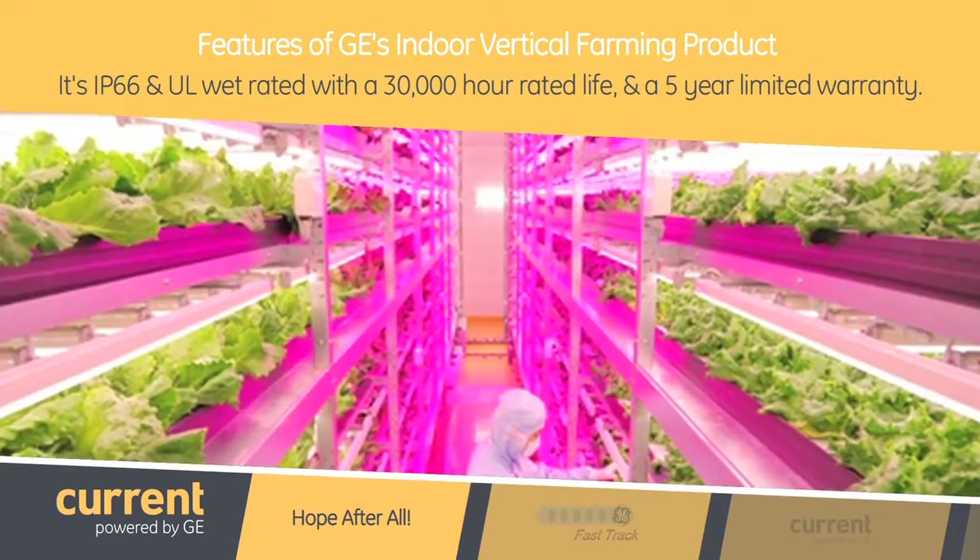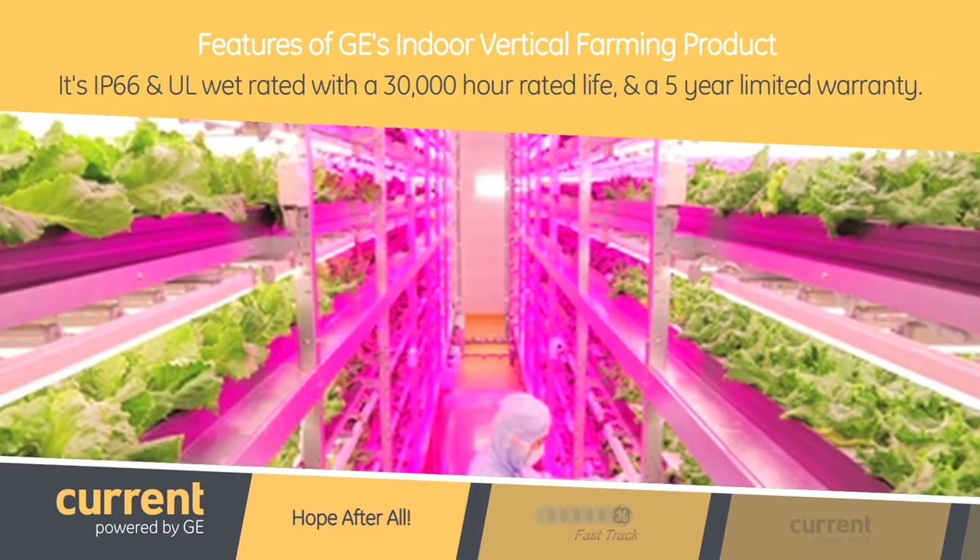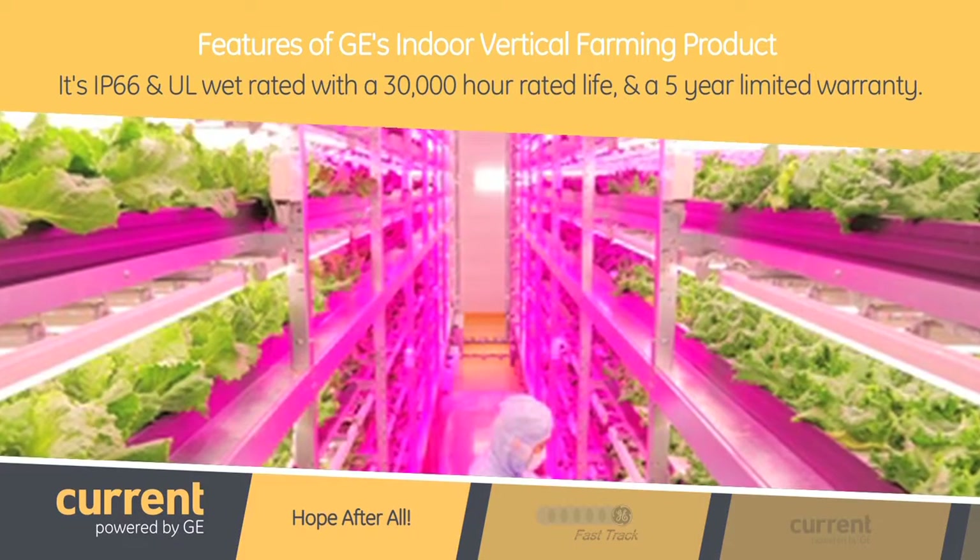It is also IP66 and UL wet rated with a 30,000 hour rated life and with a five year limited warranty.